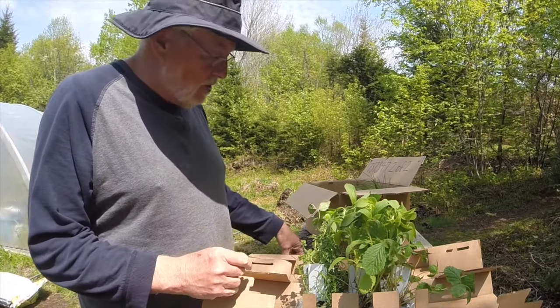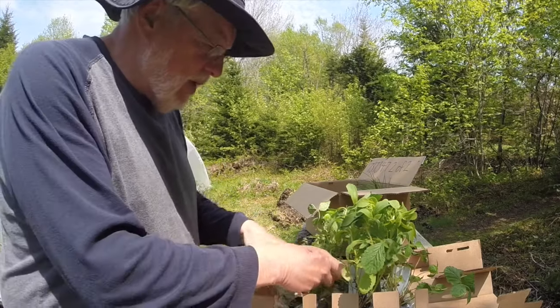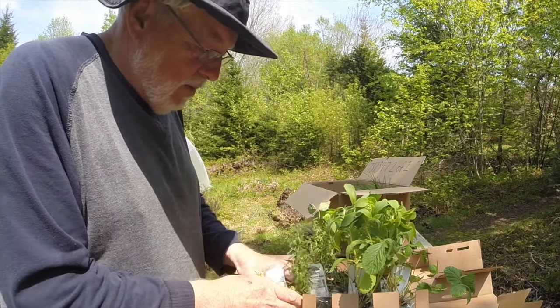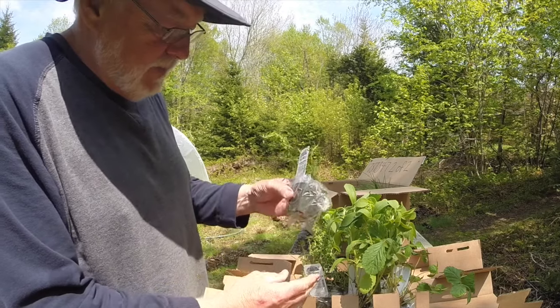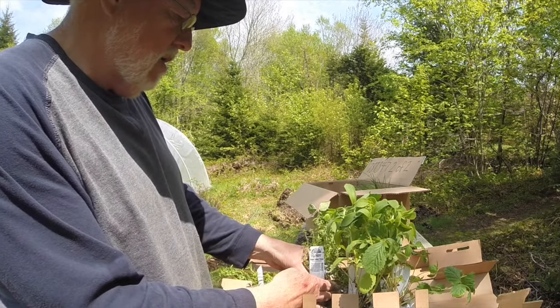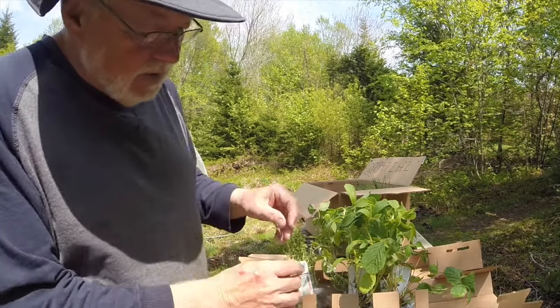Things always arrive from Richter's in top condition. I'll give you a little look at what I have here. They're an herb company but they also sell other plants. This is Creeping Savory. And Lemon Thyme — I had Lemon Thyme years ago and I've lost it for some reason.